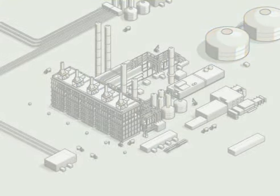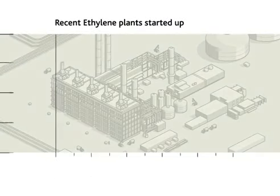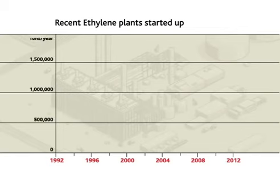Since 2000, we have designed and implemented 20 million tons per year of ethylene production. The licenses sold represent around 50% of the world's total added capacity. In the last five years, six steam cracker plants have started operation using Technip's proprietary technology.